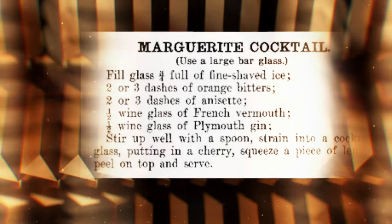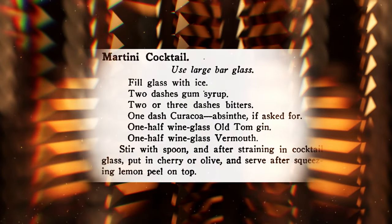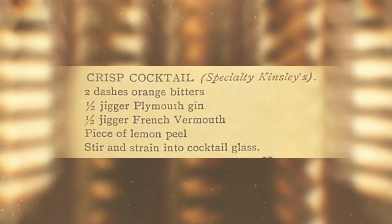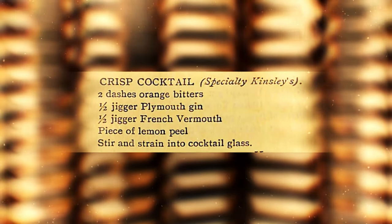The name, the Martini, shows up in cocktail books at the turn of the century using similar ingredients and builds to the Martinez and Marguerite, such as Old Tom Gin and Sweet Vermouth and Maraschino liqueur. It's not until Apple Green's bar book in 1904 that we see the closest representation of how we drink our martinis today. But it wasn't even called a martini — it was called the Crisp Cocktail.